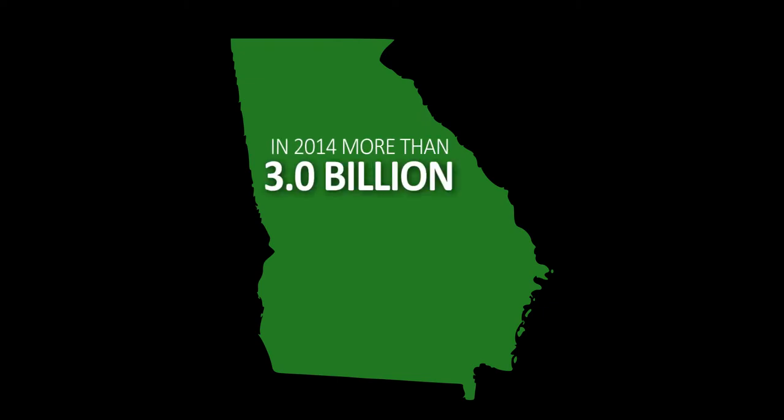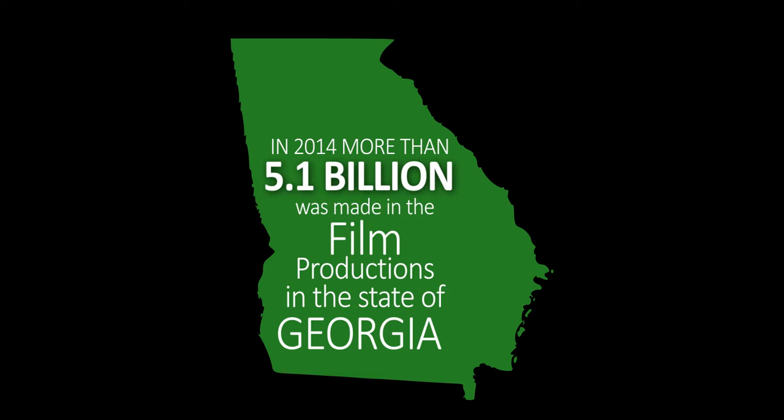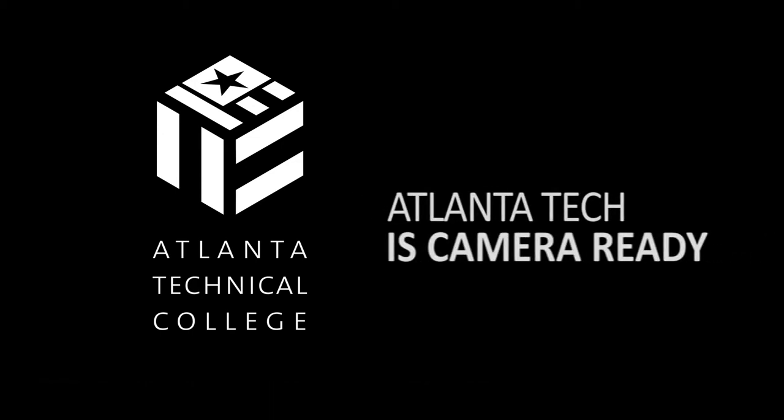In 2014, more than 5.1 billion dollars was made in film production in the state of Georgia. With credit course offerings in post-production technology, video production, and motion graphics, Atlanta Technical College is camera ready.